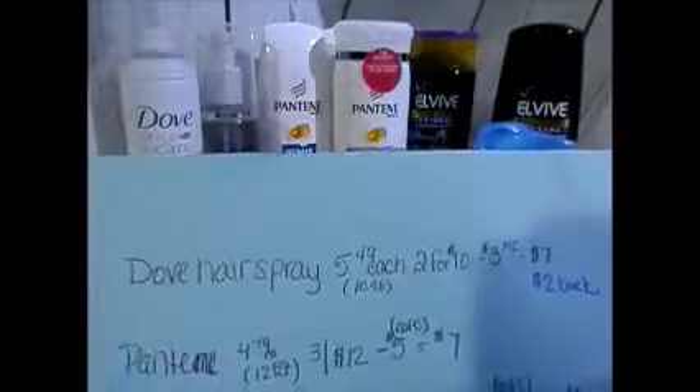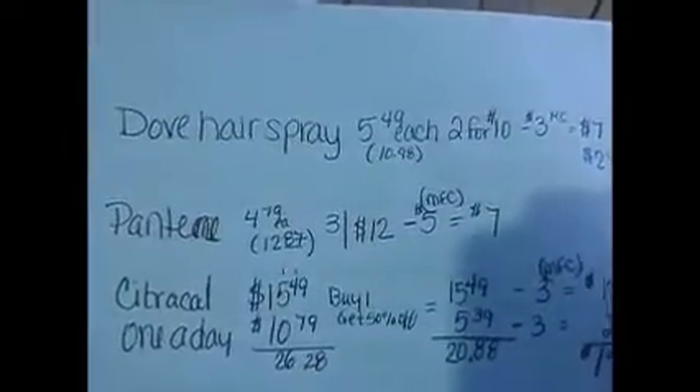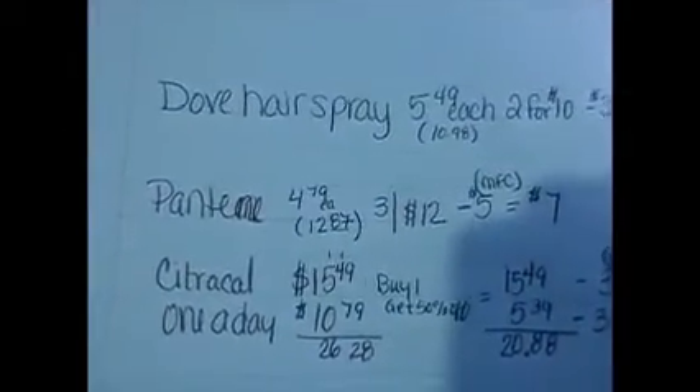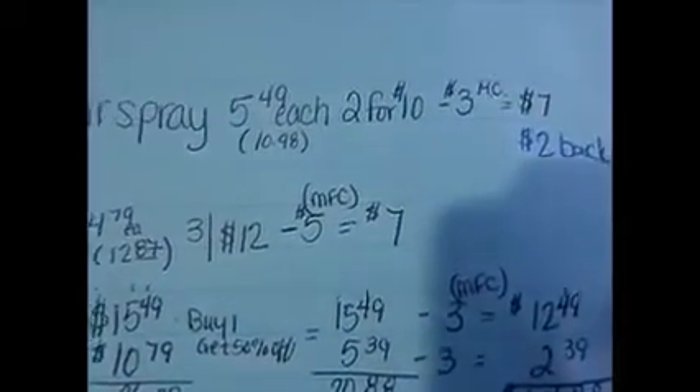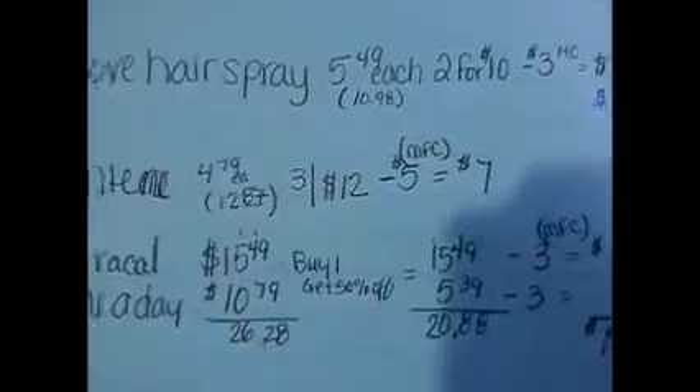Then the Pantene — $4.79 each, or three for twelve. I had a $5 off manufacturer coupon, so I got them for seven dollars. I think that's not bad at all — that's great.